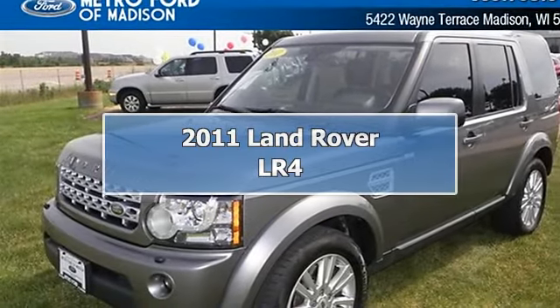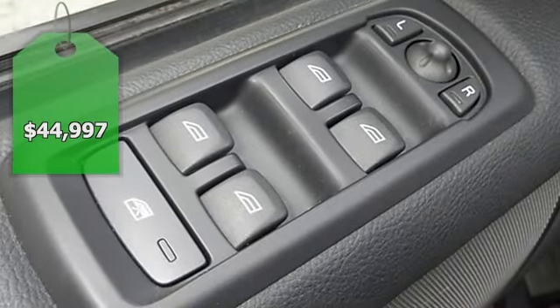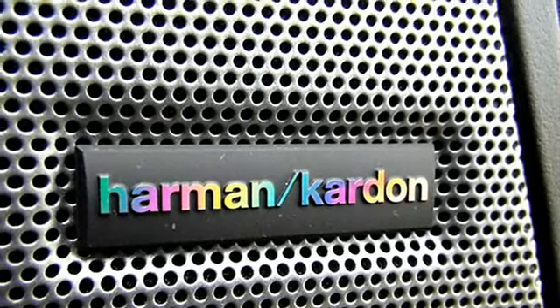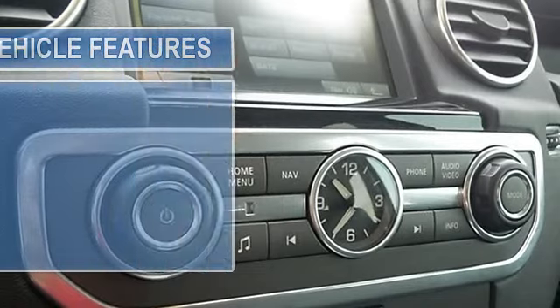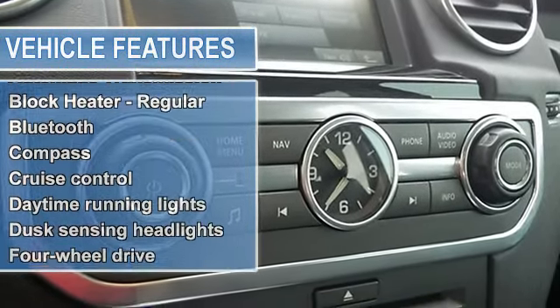Move quickly! Land Rover has outdone itself with this impressive LR4. Includes a Carfax buyback guarantee. Real gas sipper — 17 MPG highway. Safety features include anti-lock brake system, traction control, passenger airbag, front fog and driving lights, and daytime running lights.